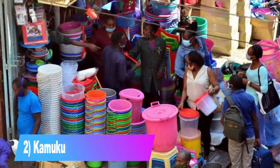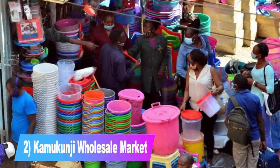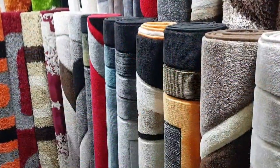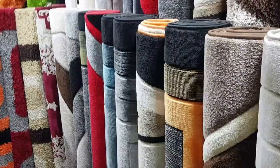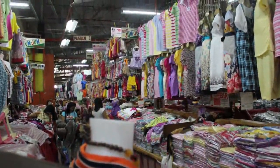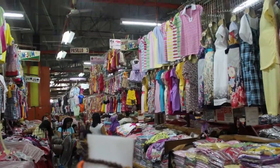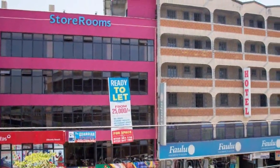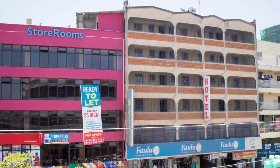Number 2: Kamukunji Wholesale Market. The Kamukunji Wholesale Market is located just off Landhies Road, opposite Wakulima Market. The market is growing at a very fast rate and is well known for its cheap wholesale products. You'll find all sorts of products from carpets, beddings, plastic household items, shoes, bags, clothes, utensils, home decor accessories, and much more. Its location makes it a good place to buy products at wholesale prices for resale at your shop.